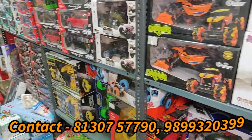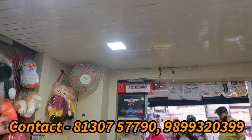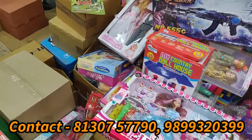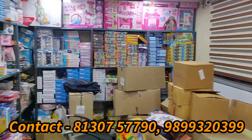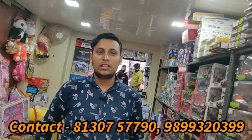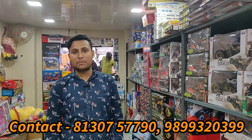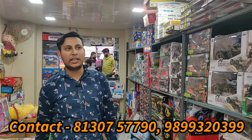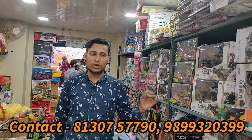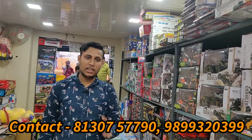If you want to start a wholesale toy business, this is a very good shop. You can visit here — the location and address are in the description box. You can get items by the box. Prices change daily, so don't take a fixed price — prices may go up or down. If you buy the whole variety, you get better and lower rates. Day by day prices increase and decrease.